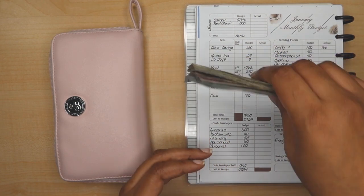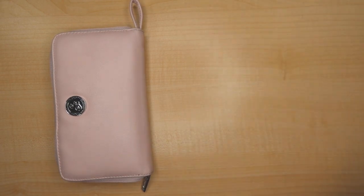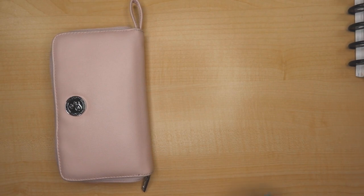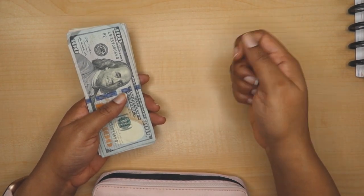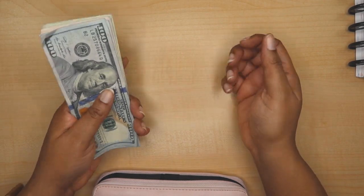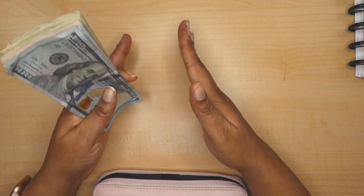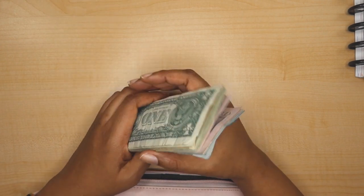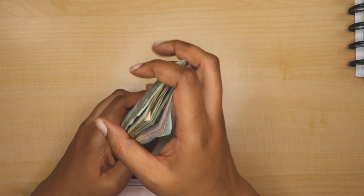Originally when I started using cash envelopes, I did it as a way to stop me from just free spending out of my checking account, because there's something about debit cards and swiping cards — I tend to be detached from what I'm actually doing. With cash, I tend to try to hang on to it.